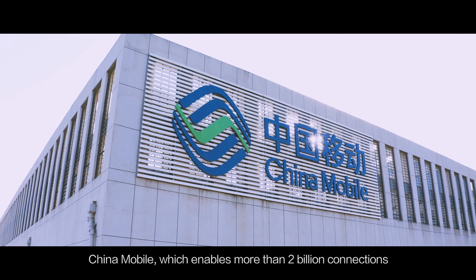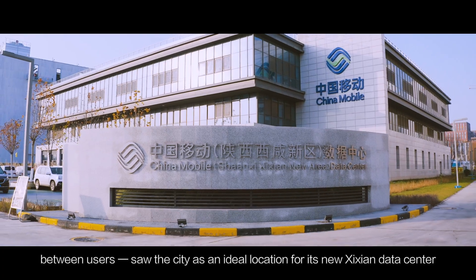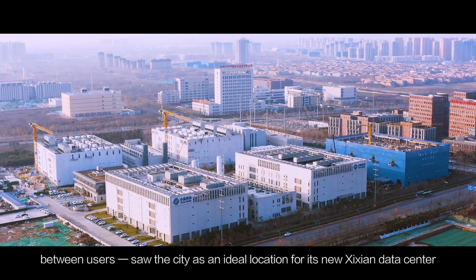China Mobile, which enables more than 2 billion connections between users, saw the city as an ideal location for its new Xi'an data center, which would act as the carrier's data hub in the region.